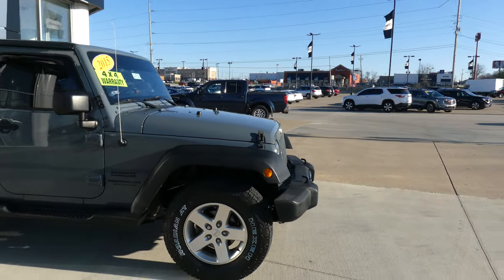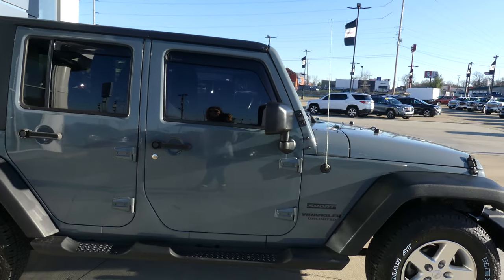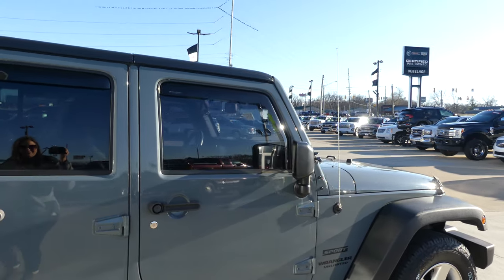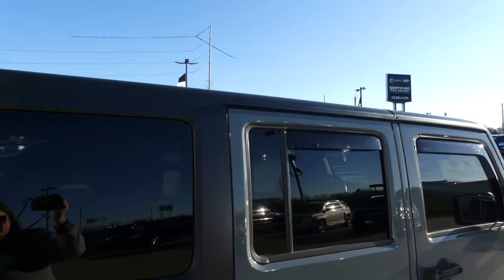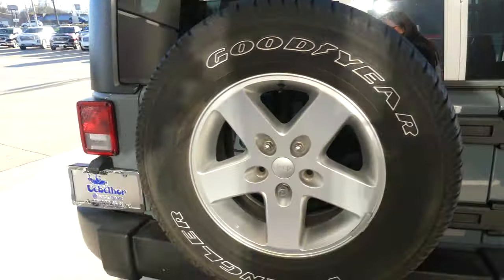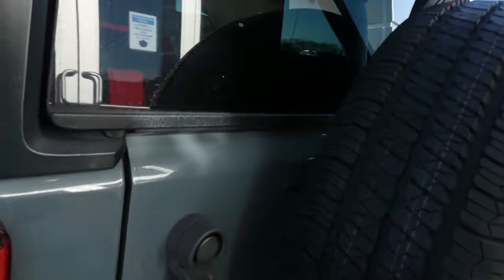This Wrangler has 20 inch wheels, black trim and accents throughout the exterior of the vehicle, dark privacy glass with visors on the windows, a Sunrider soft top, spare wheel, and trailer hitch and towing package availabilities.